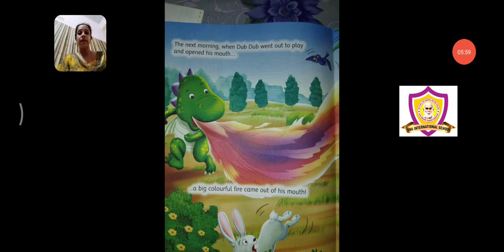So next morning, when Dub Dub went out to play and opened his mouth — agle din subha jab woh khelne ko gaya and jab usne apna muh khola — a big colorful fire came out of his mouth. He had wished for a beautiful fire, and next morning when he went out to play, jaisi usne apna muh open kia, uske muh se bada sa colorful fire nikla. His fire was not plain golden color — alag alag colors ki uske muh se fire niklai, and it was a very big fire.